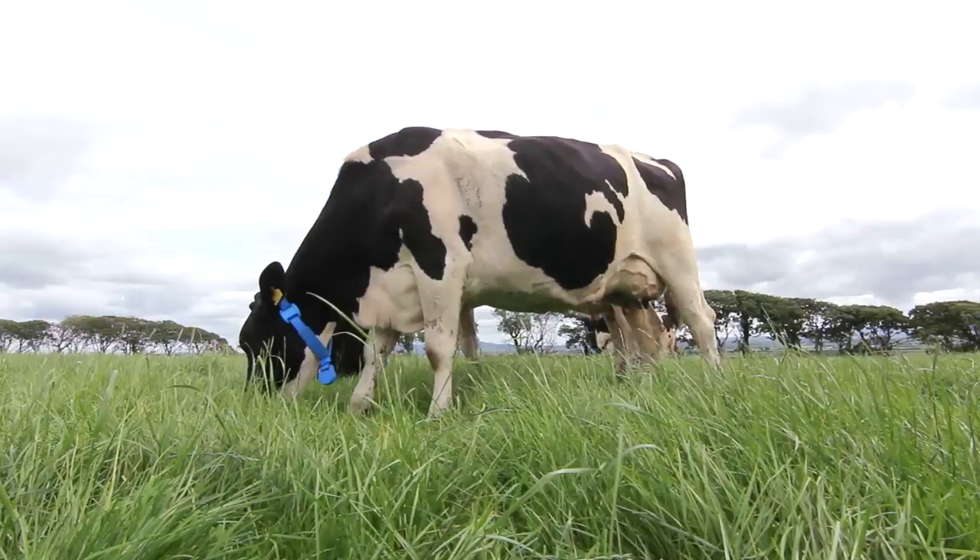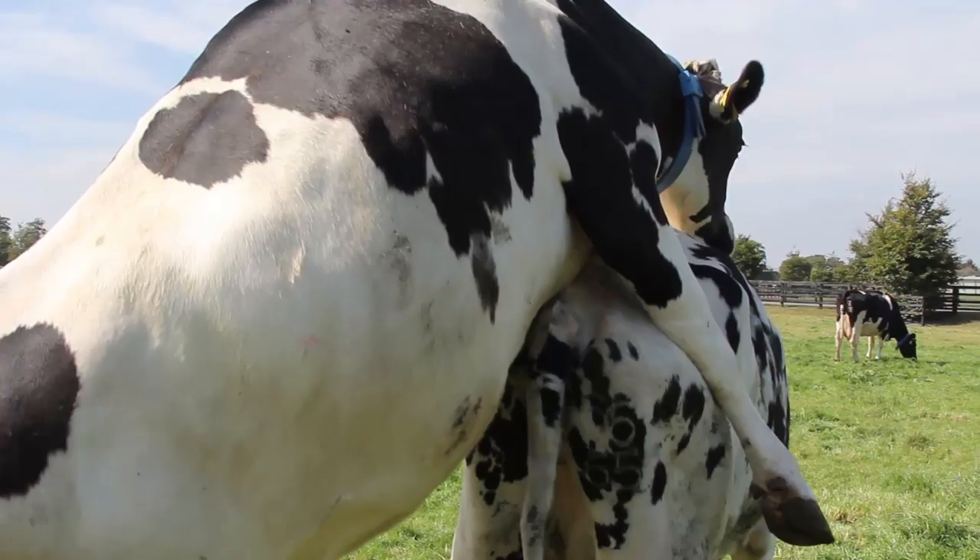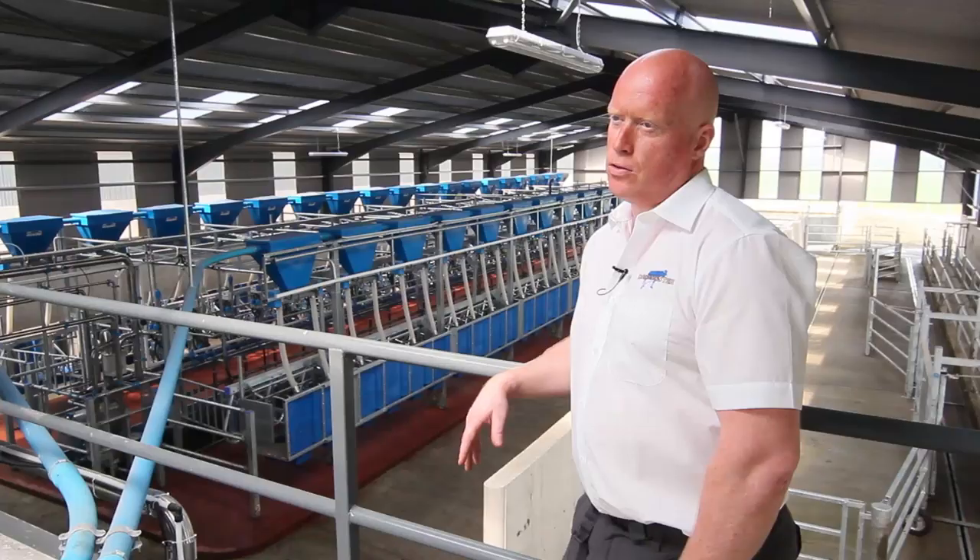Dairy Master are launching the MooMonitor Plus, which is the most precise activity-based system currently available. It monitors the cow's activity and based on the activity it determines what behaviour characteristics the cows are showing, so it'll tell us whether she's in heat.